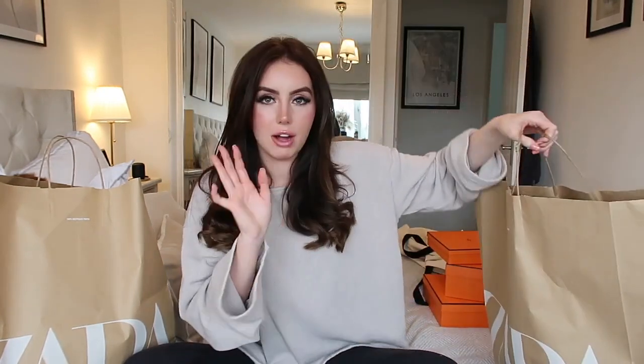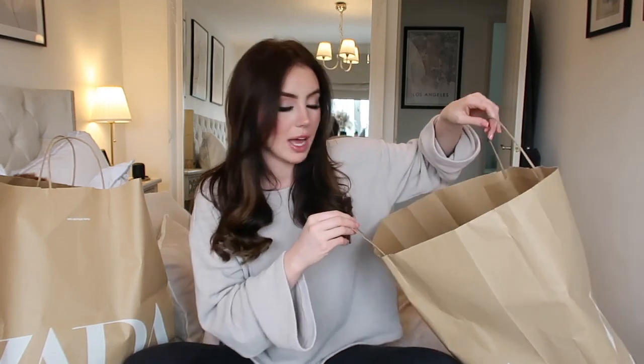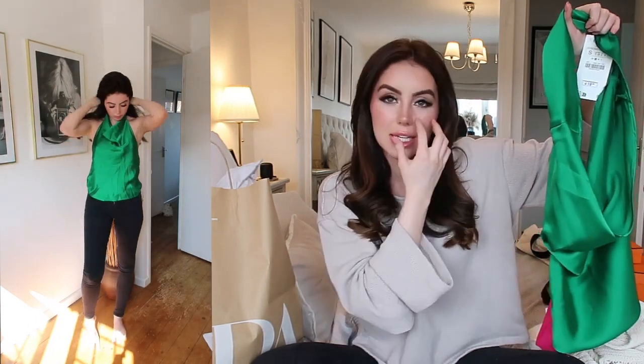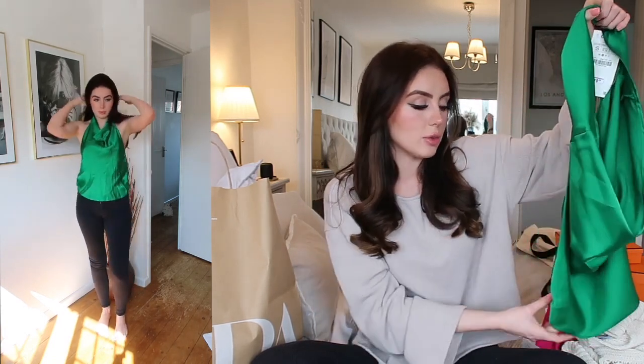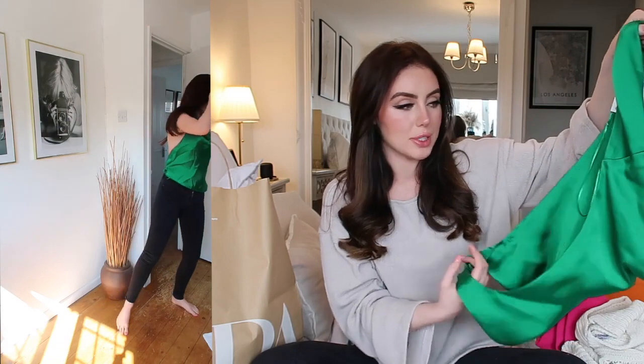I'm obsessed. Honestly, Zara is killing it right now — I'm loving every single thing that they're doing. So this is one of my absolute favourite colours. I think it is so beautiful. I love it with the colour of my hair. I think that dark brown hair and this green colour looks just gorgeous together. I really love it.